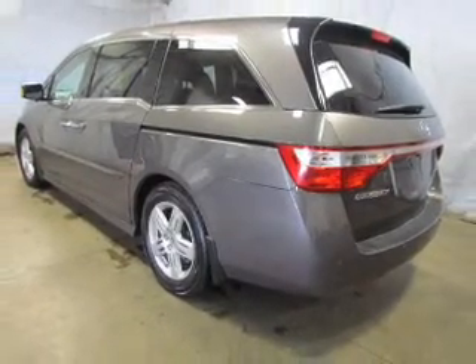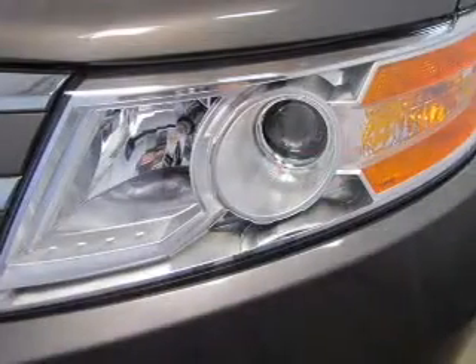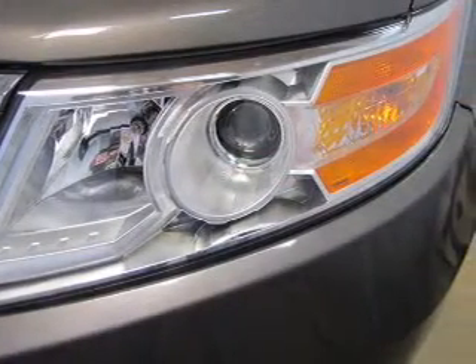Indulge in the comfort of heated seats. Tailor the temperature to your preference and your passengers. Let the outside in with a power sunroof.